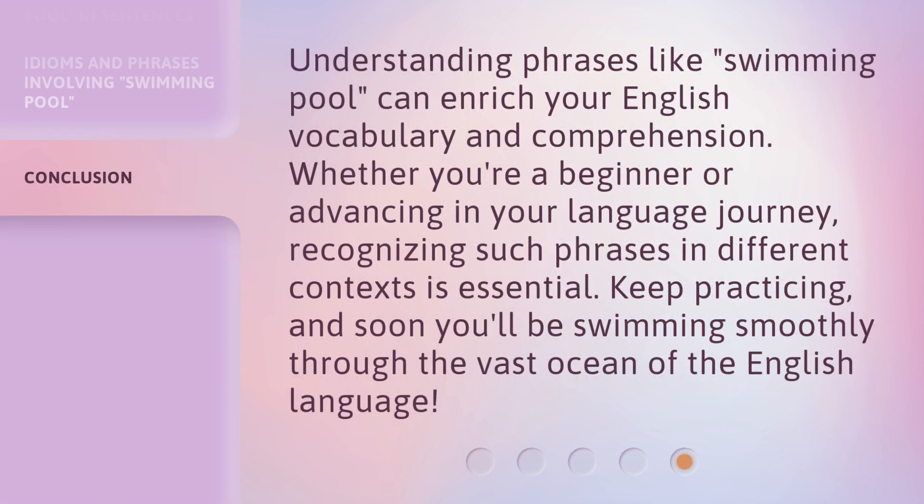Understanding phrases like 'swimming pool' can enrich your English vocabulary and comprehension. Whether you're a beginner or advancing in your language journey, recognizing such phrases in different contexts is essential. Keep practicing, and soon you'll be swimming smoothly through the vast ocean of the English language.